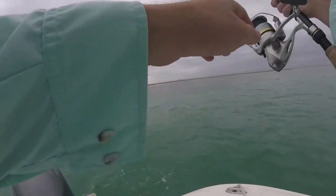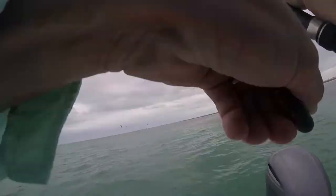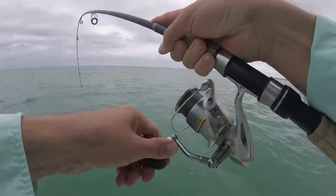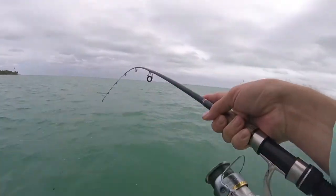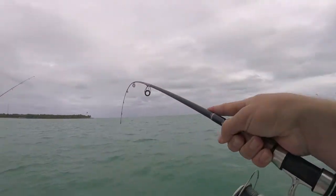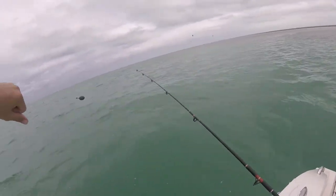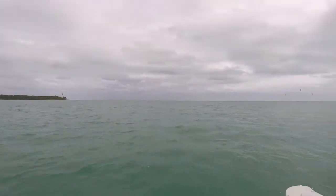This one looks like it might be getting hit. Usually blue runners don't run solo. Fish on, baby! We just got into a school of blue runners! A shark! Bonnet head shark. Look at that! Both on the board.